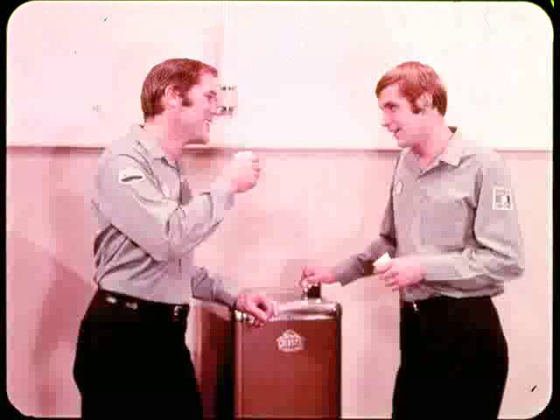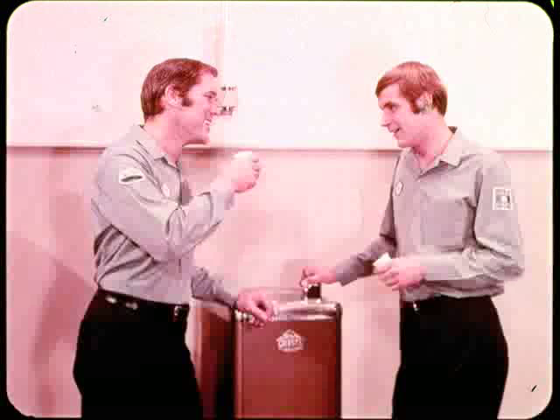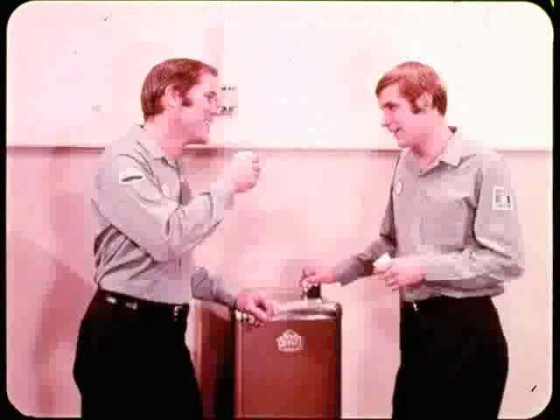Boy, it sure is warm in here. I hope this ice water helps cool me off. I wish I knew what to do to keep that car parked in my stall cool. The lady that owns it is pretty upset because it overheats so easily. Well, Brian, I'm not really busy right now. Maybe I can take a look at it and help you out a little. I'd sure appreciate it, Russ.